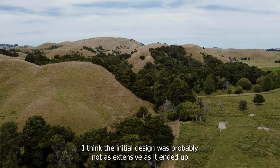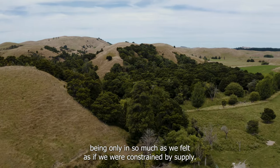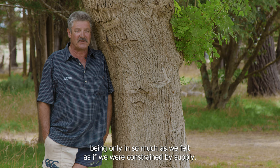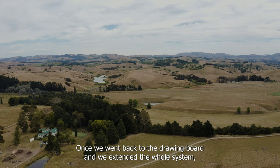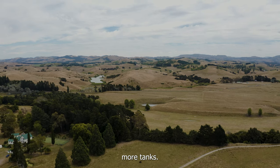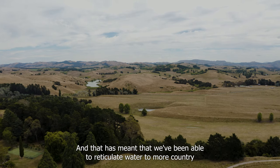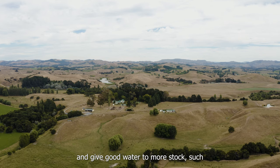The initial design was probably not as extensive as it ended up being, only in so much as we felt constrained by supply. Once we went back to the drawing board, we extended the whole system further, gave it more capacity — more tanks — and that meant we've been able to reticulate water to more country and get good water to more stock.